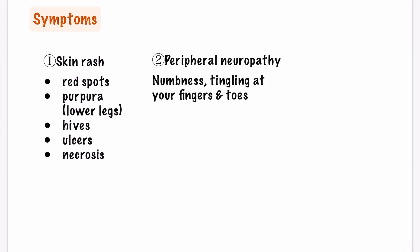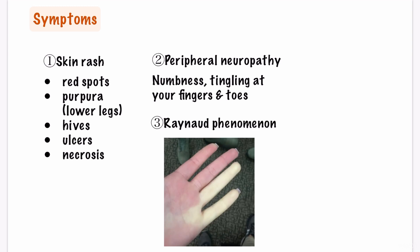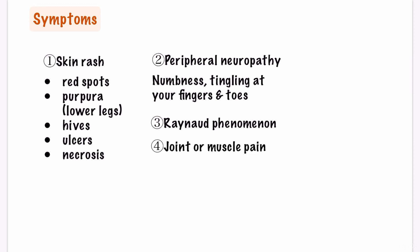Next, peripheral neuropathy which shows as numbness, tingling, or burning sensation of your fingers and toes due to nerve damage. You can also see Raynaud phenomenon, which is discoloration of hands in cold temperatures. You may also see joint or muscle pain.